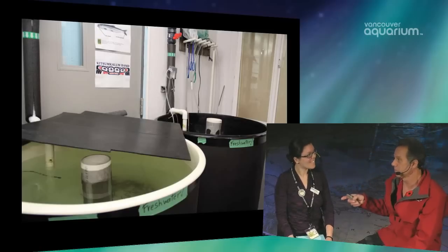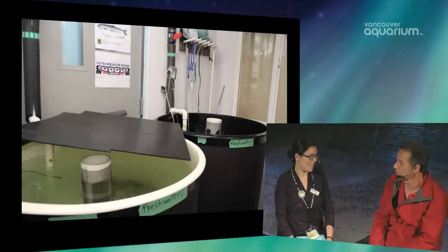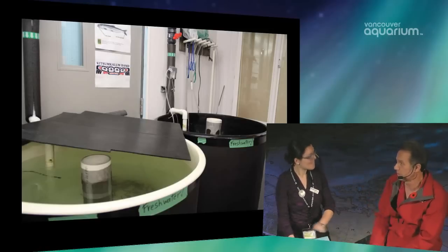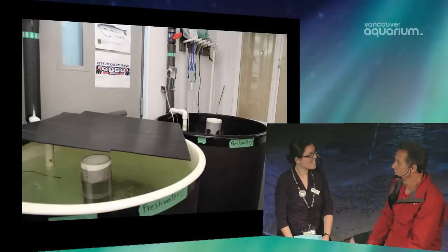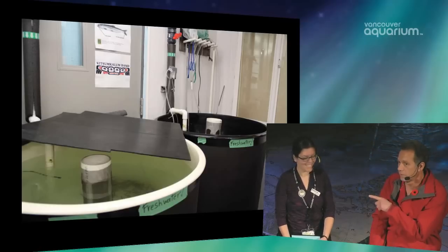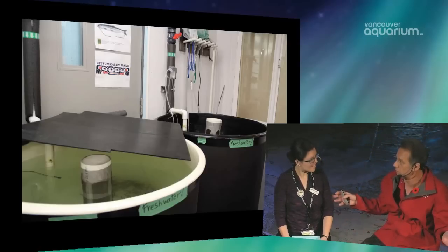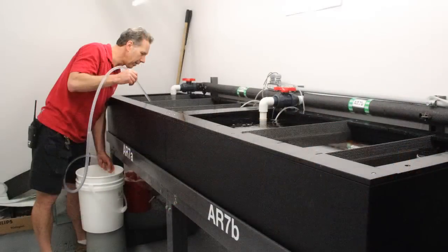The Arctic char system is different because it's freshwater. Same scenario — chillers and sumps — but the water is not coming from the ocean. It comes from Capilano or wherever we source our freshwater, and we de-chlorinate it, chill it, and go from there. We're rearing these in our holding room because the Arctic char on display in Beluga Underwater Viewing are getting old and won't be with us forever, so we need the next generation coming along.